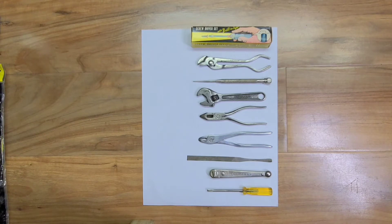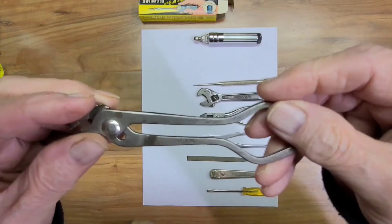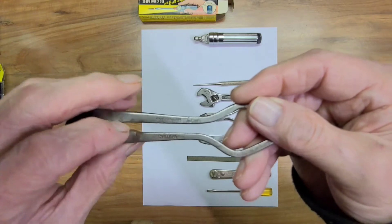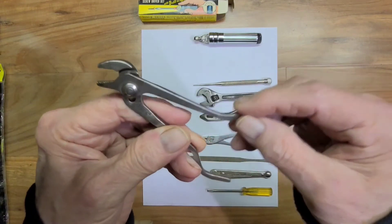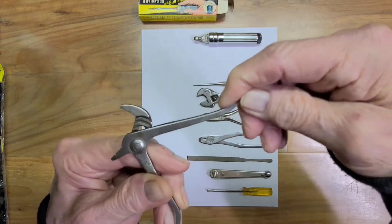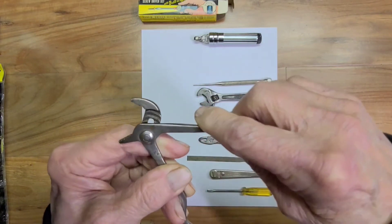After I get these cleaned up and added to the collection, I'll show the whole collection. But here's something I bought on eBay - paid around $14 for all of them, which wasn't bad. Some of them are nice, some of them are not much. Next is a pair of channel lock wrenches - this is Channel Lock, Meadville, Pennsylvania. Got a patent number on it; it was patented in 1934. Just a little channel lock style you can slide to change the grip size.